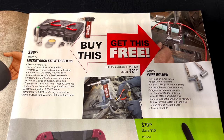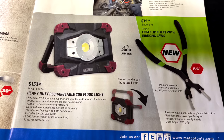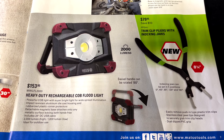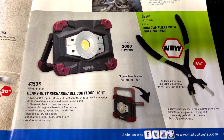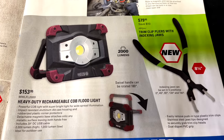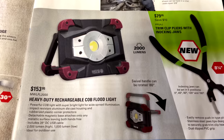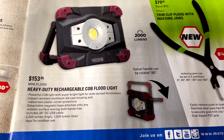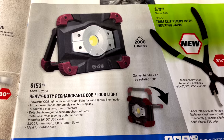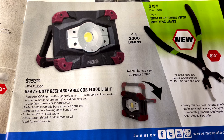The heavy-duty rechargeable COB floodlight is $153.95. It's 2000 lumens, the handle can rotate 180 degrees so you can use it as a kickstand or hold it up as a handle. It has 2000 lumens on high and 1000 lumens on low — pretty cool.